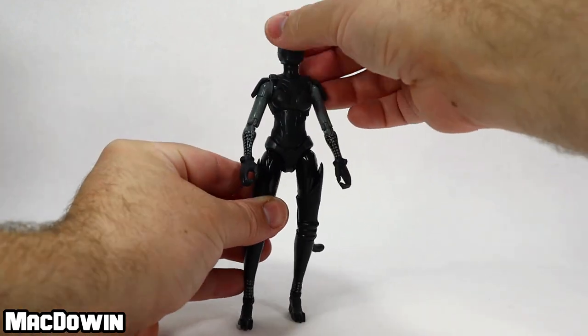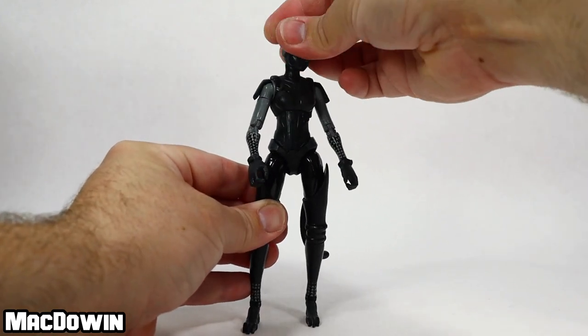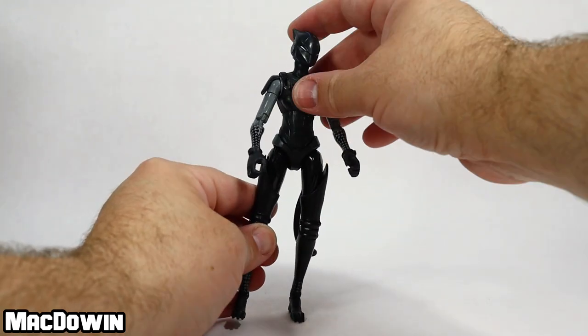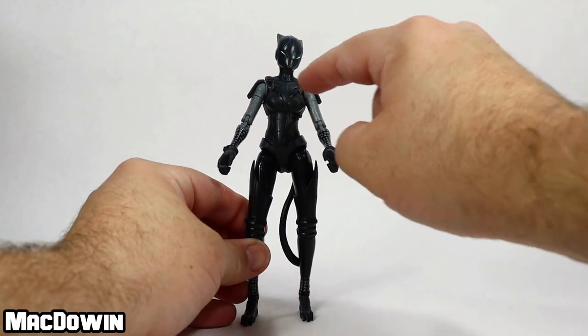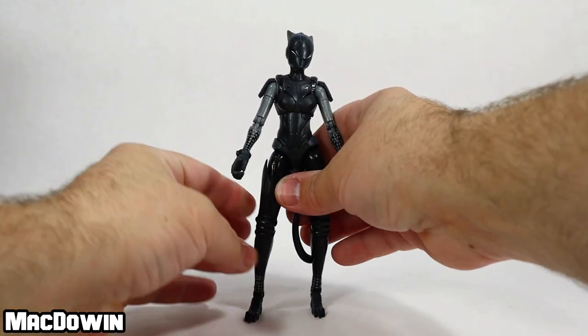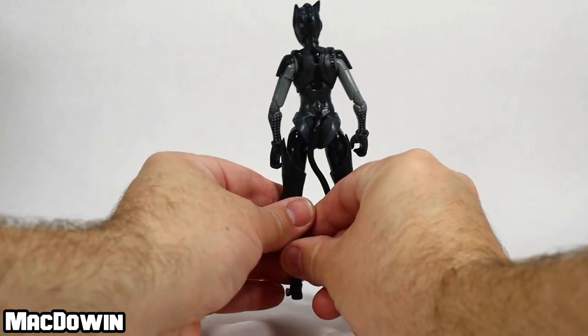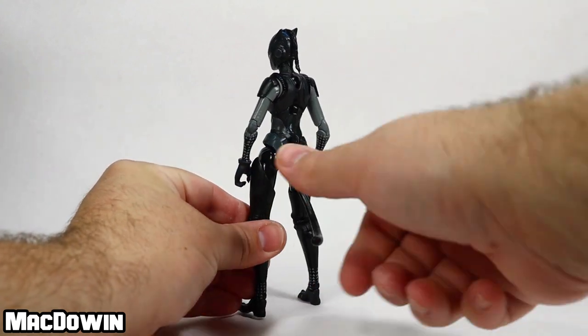Finally, she's got a ball joint for the head, so the head can rotate all the way around and up and down. There's even something right in the neck that moves back and forth — a connection between the torso and the neck. So it's about 33 points of articulation. And she has a ball joint on the tail that can go all the way around.